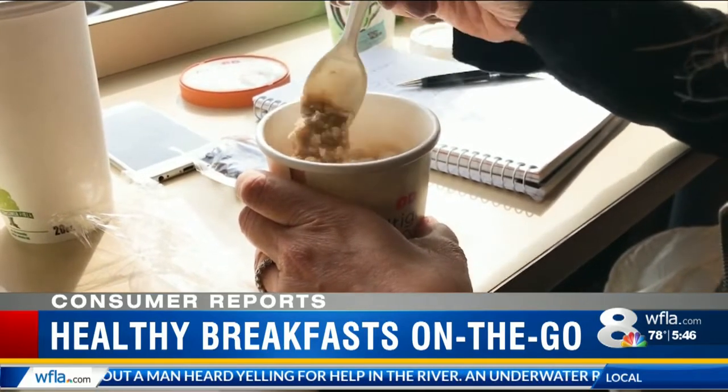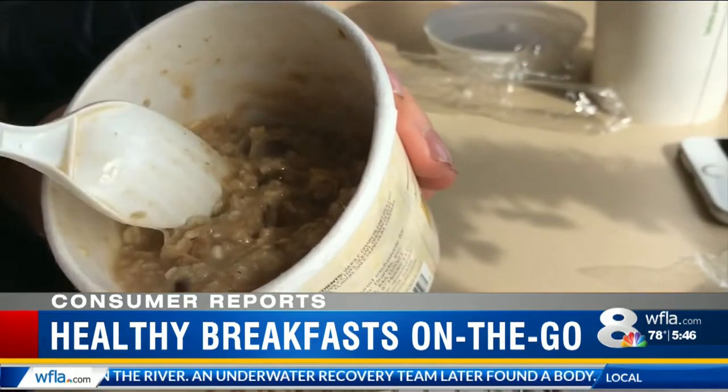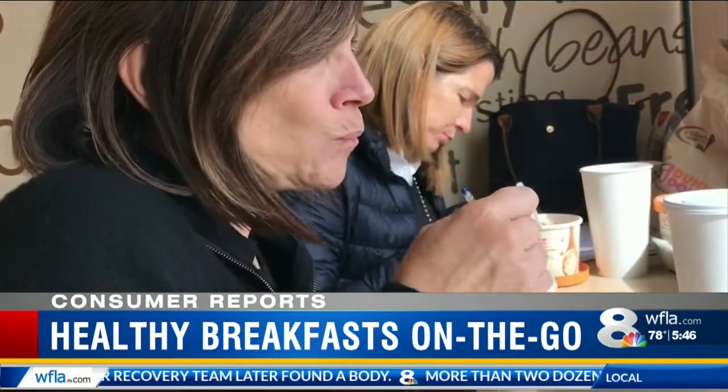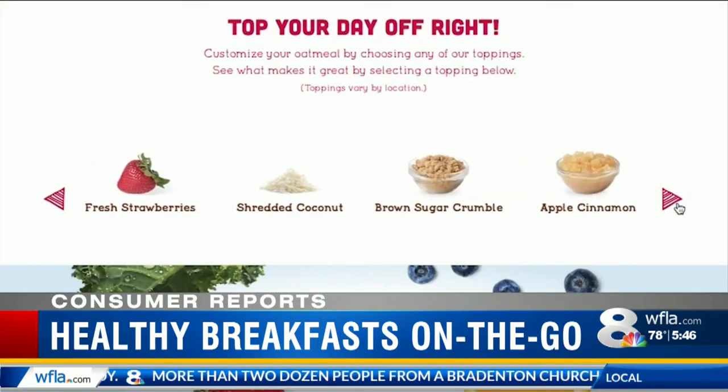More and more chains now have oatmeal as an option. These whole grain breakfasts can be a great source of antioxidants and dietary fiber. But watch out for added sugars. The best ones are unsweetened oatmeal with toppings like fresh fruit, nuts, and raisins.